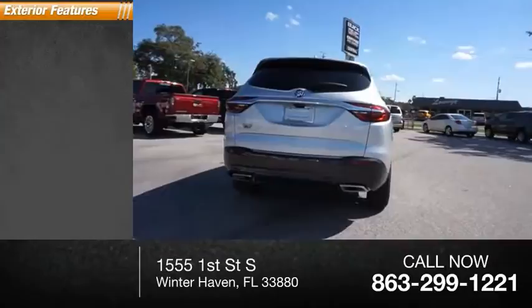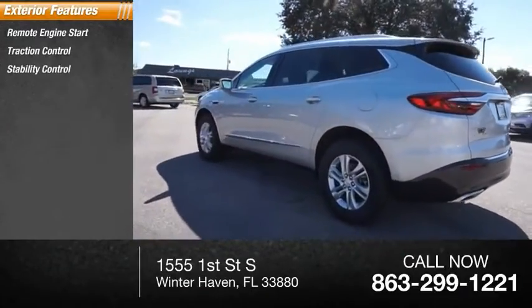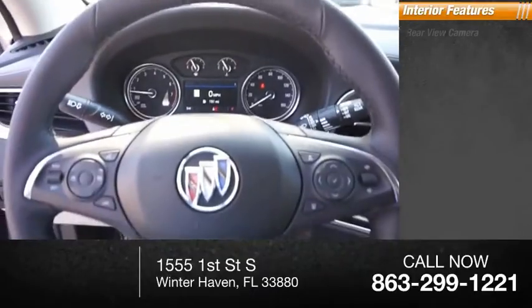Here are some of this vehicle's great options: remote engine start, traction control, stability control, roll stability control, power brakes, and braking assist. Inside you'll find a rear view camera.